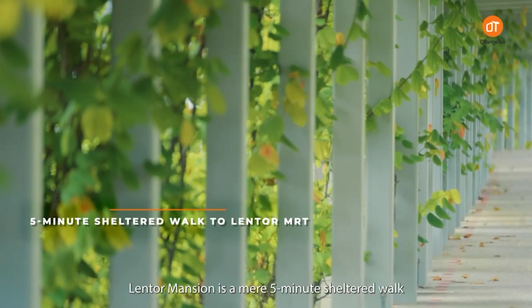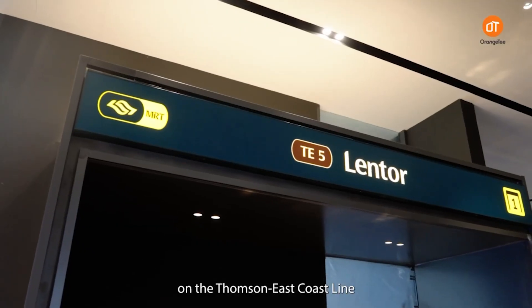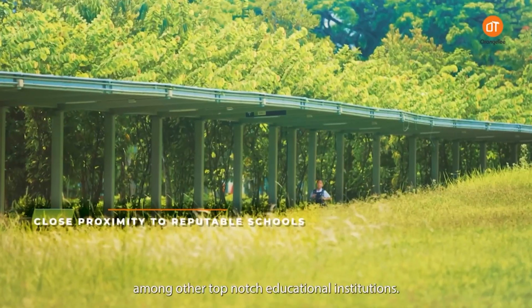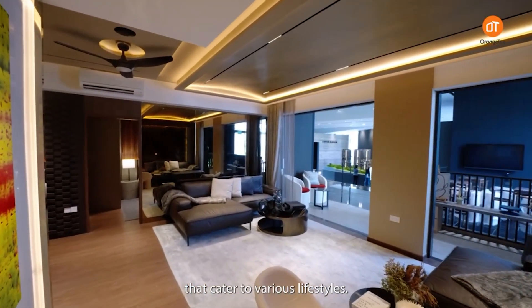Lentor Mansion is a mere five-minute sheltered walk away from Lentor MRT Station on the Thomson East Coast Line, and within one kilometer of St. Nicholas Girls' School and Anderson Primary School, among other top-notch educational institutions.